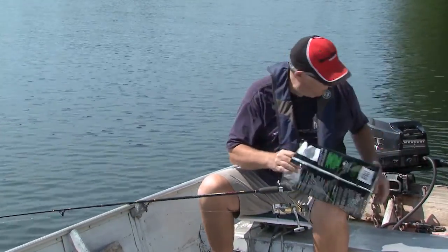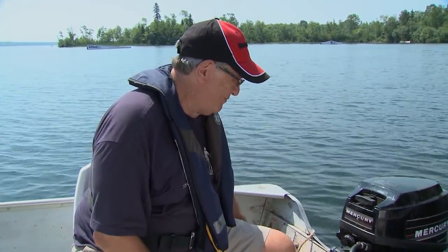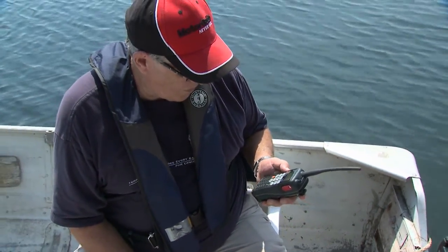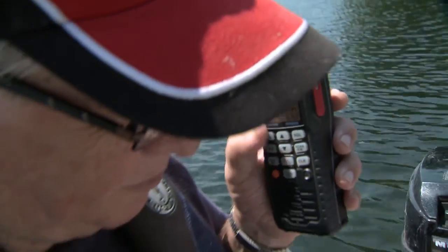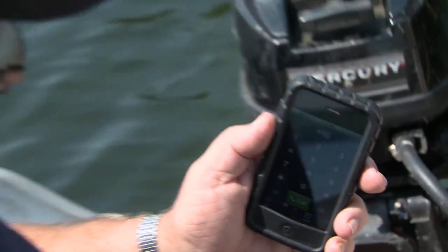Although some boaters may consider running out of their favorite salty snack an emergency, in the event of a real problem on the water there are several ways to call for help. The most immediate and effective way of letting someone know you need help is to use a VHF radio tuned to channel 16. When cell service is available, dialing star 16 will reach the Coast Guard Marine Communications Centre as well.